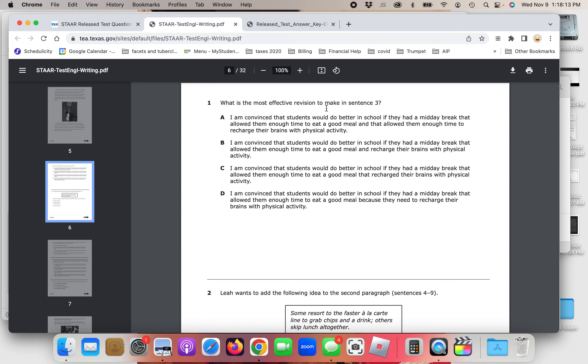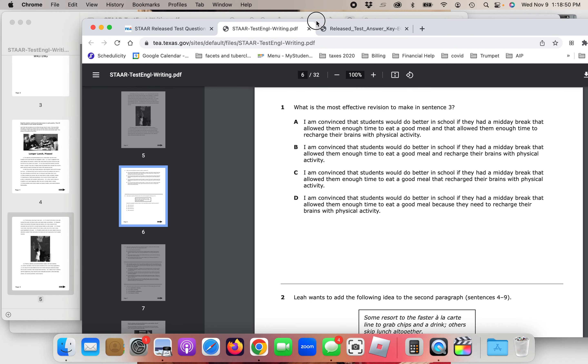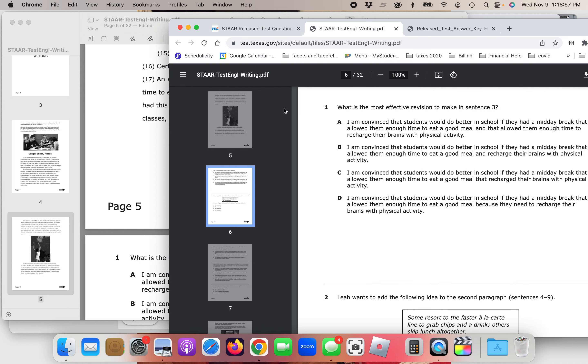Question number one: What is the most effective revision to make in sentence three? Let's look at the answer key. The answer key has the item number on the left and the correct answer on the right — there's other information in between you don't need. The correct answer for question one is B. So the question is: what is the most effective revision to make in sentence number three?